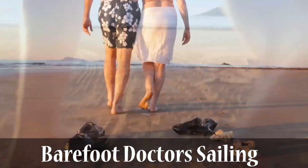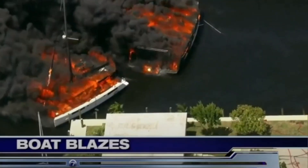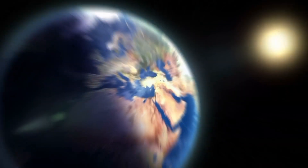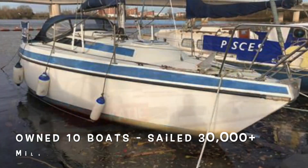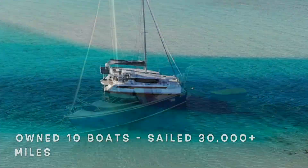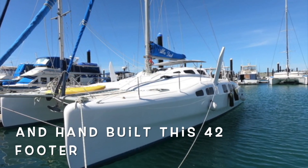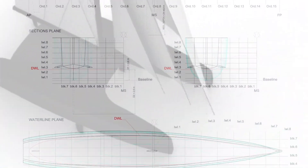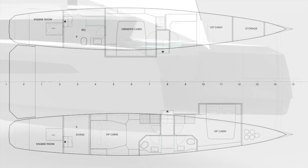We are John and Ellie the Barefoot Doctors. We lost our new Leopard 50 catamaran to fire, so we began our search for the perfect performance catamaran for sailing us around the world. After four decades of sailing experience, we are very clear about what we want. So join us as we explore new horizons, stretch the boundaries in yacht design, and build the ultimate catamaran.